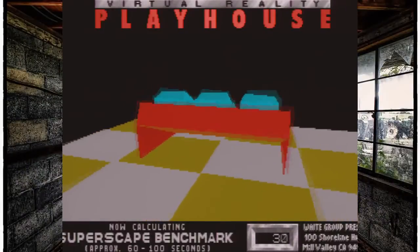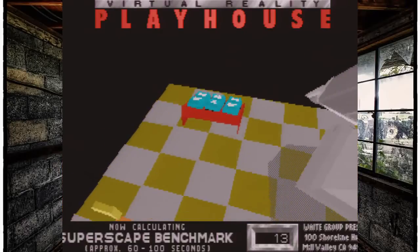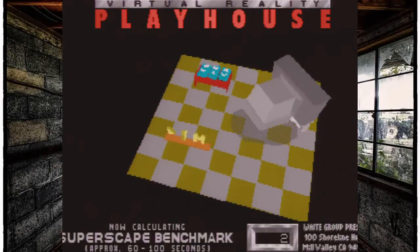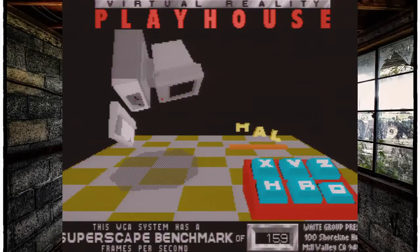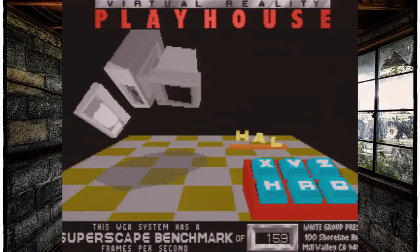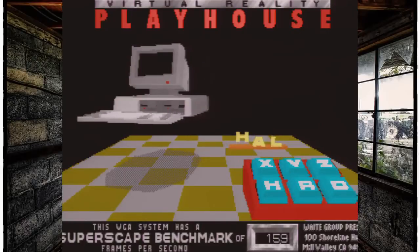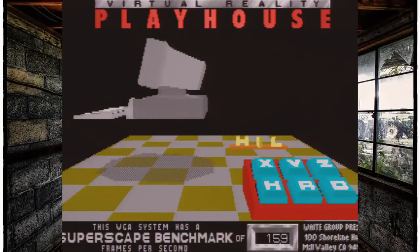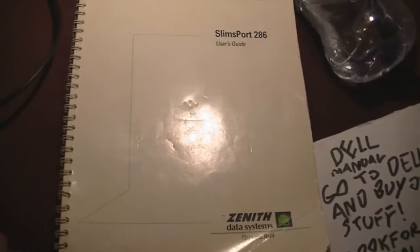The laptop scores quite well in 3D Bench. I can't run PCPBench because it needs a 32-bit processor, and I can't run Wolfenstein 3D or Doom either — both need a 32-bit processor. That's about your limit for FPS games on a 286.